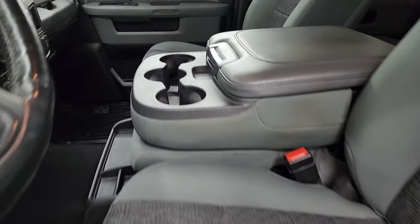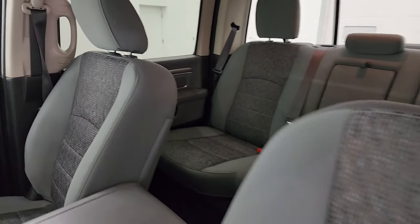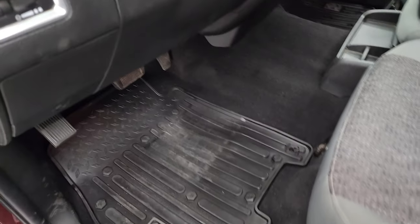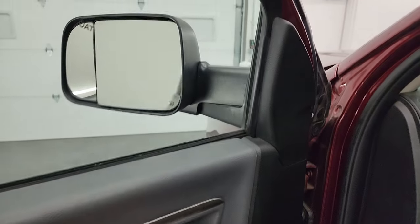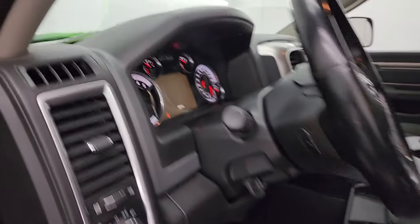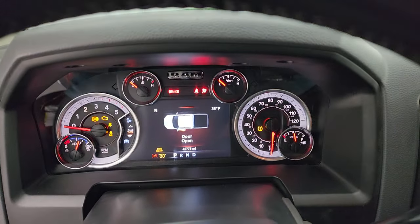The Bighorn package gives you gray cloth 40/20/40 split bench seating in the front — no rips or tears on these seats, they're just as nice as the back seats. It does have a power driver's seat with lumbar, factory all-weather floor mats up front, auto headlamps, power windows, locks, and mirrors. The mirrors do power fold in — I always show both sides to confirm both are working properly.